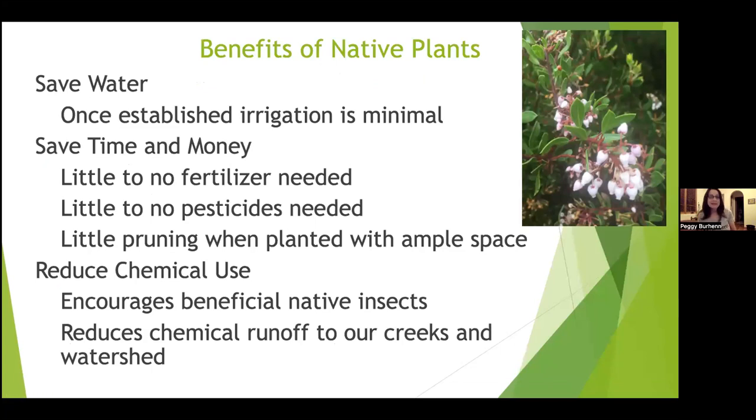There are also benefits to planting native plants. Most people assume they're drought tolerant and save water — once established, irrigation is very minimal. You can save time and money: almost no fertilization is needed, pesticides aren't really needed, there are very few insects that damage your plants, and very little pruning is required unless you need to trim for space. Not using pesticides also reduces chemical runoff and benefits native insects.